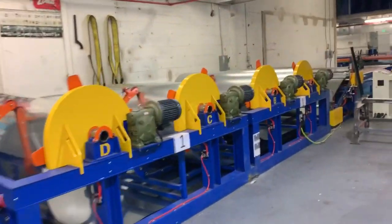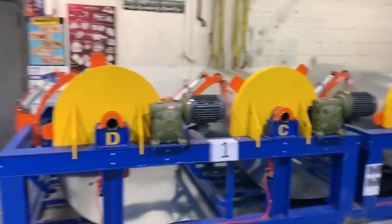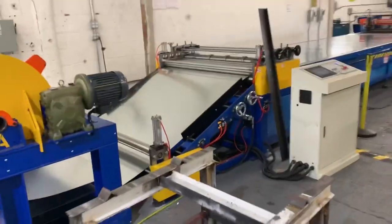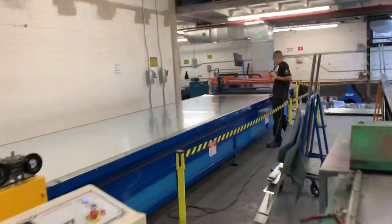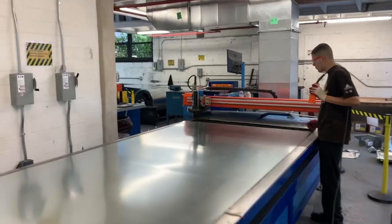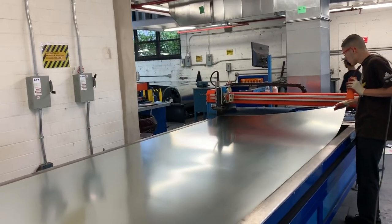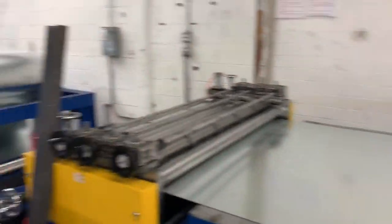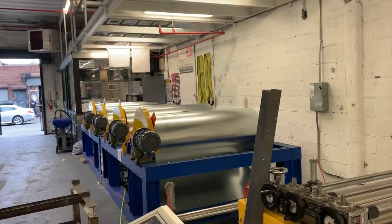This is our great 20-foot plasma, getting fed with this coil line. It's getting fed right now as we speak with the metal automatically. Unbelievable — this is the 20-foot plasma. It cuts offsets all day long and has that coil line to feed it.